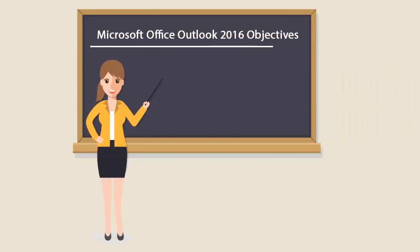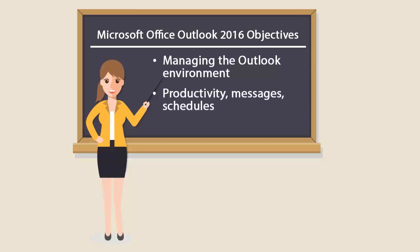It covers managing the Outlook environment for productivity, messages, schedules, contacts, and groups.